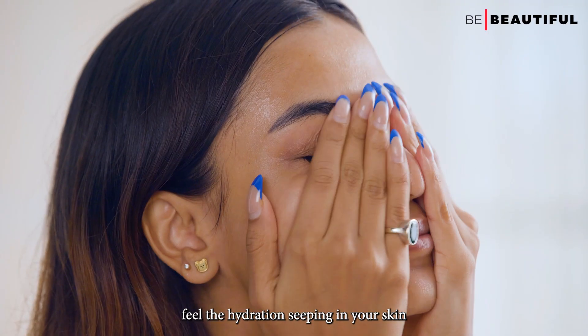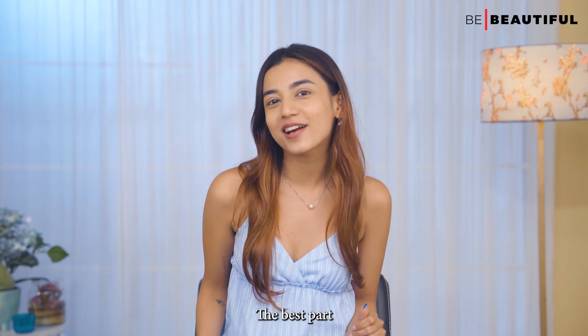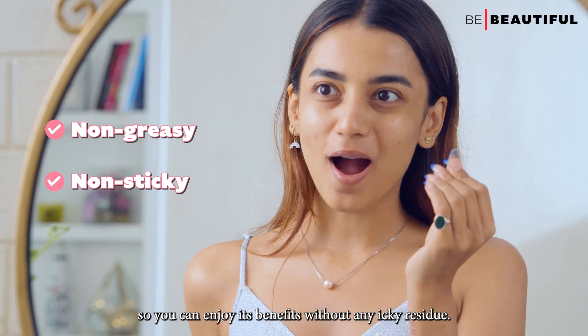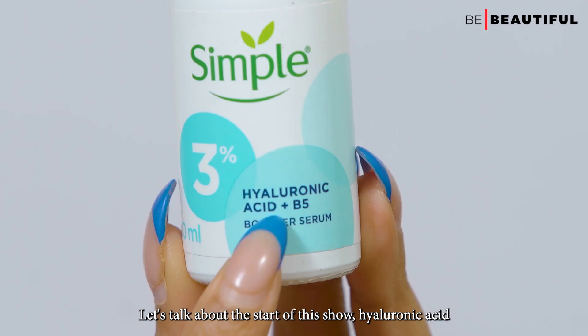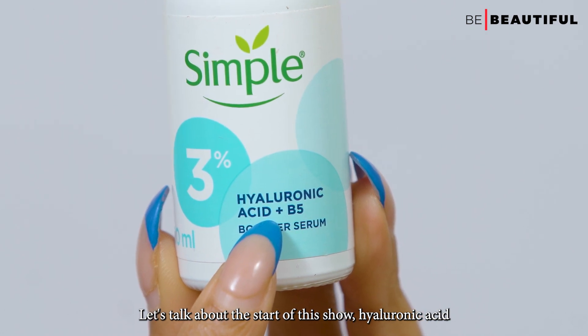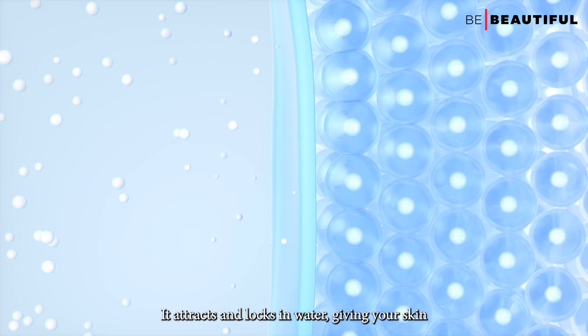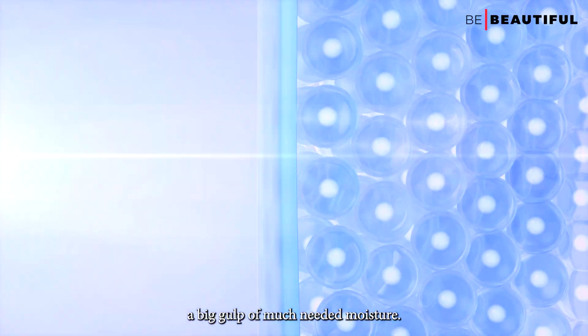Feel the hydration seeping in — your skin will be saying, 'Thank you!' The best part? This serum isn't greasy or sticky, so you can enjoy its benefits without any icky residue. Let's talk about the star of the show: hyaluronic acid. This ingredient is like a hydration powerhouse — it attracts and locks in water, giving your skin a big gulp of much-needed moisture.